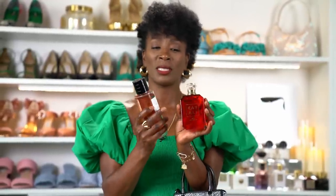I also have the Rouge Trafalgar, which I've had for about a year and a half, almost two years, and I love it. It has a very crisp fruity scent, like a crisp green apple with some fruit. I layered the two because this one is a little heavier, so I think it's a really great combination.